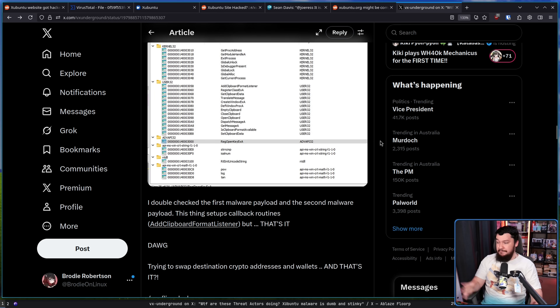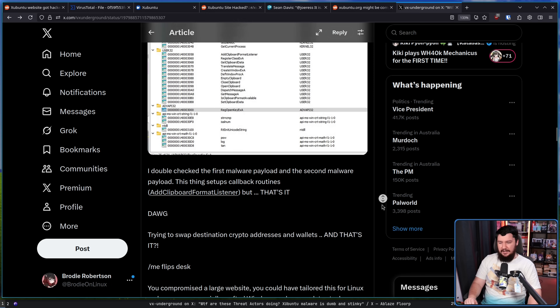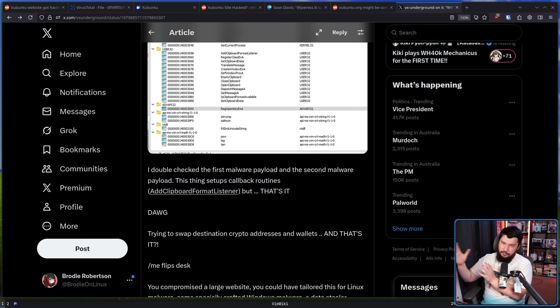I double-checked the first and second malware payloads. This thing sets up callback routines, adds a clipboard format listener, and that is it. What it was targeting was crypto addresses and wallets — so obviously if you were trying to do a transfer, it would swap the wallet you want to transfer to and put their wallet there instead. That's bad. You don't want to send your money to people you don't expect.